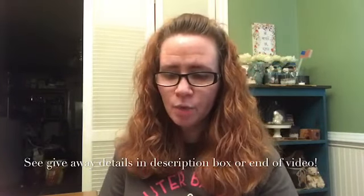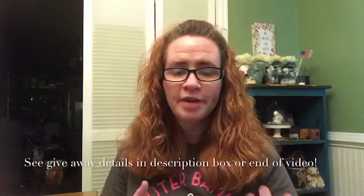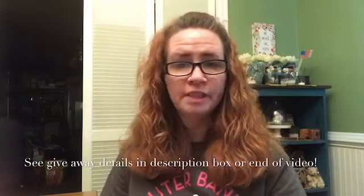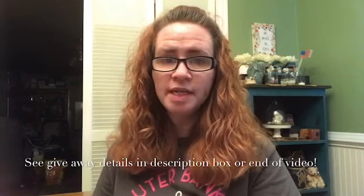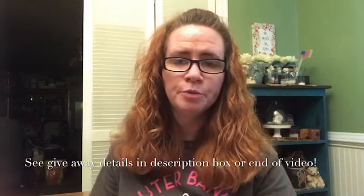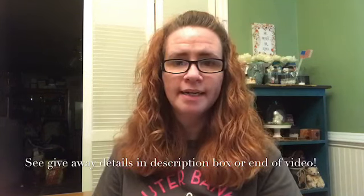So the question for this video will be: so far, what is your favorite Halloween or fall decor that you've seen? It could be something you see in this video, or maybe you've seen one of the other fellow YouTubers haul something really nice.